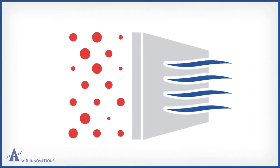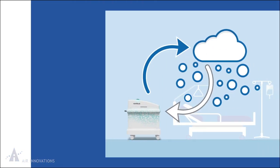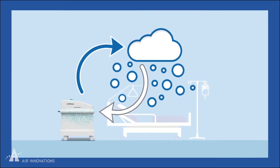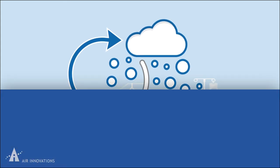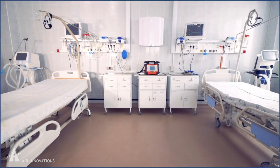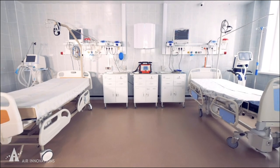After Nivoa's powerful pathogen eliminator is atomized into the hospital room, the Nimbus robot quickly eliminates the germ-killing disinfectant cloud with Air Innovations' rapid dehumidification and air scrubbing technology. The result is faster yet thorough room disinfection and prevention of reinfection without the use of harmful chemicals.